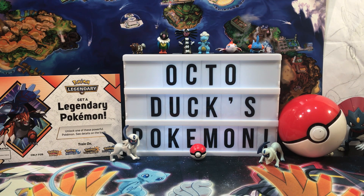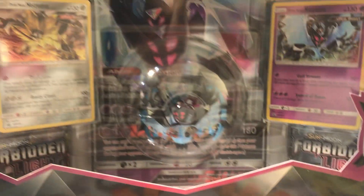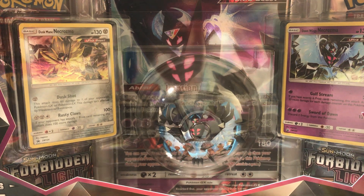Ladies and gentlemen, boys and girls, welcome to Ackerducks Pokemon. My name is Zach, but you can just call me Ducky. And in today's video, we are going to be opening a Dawn Wings Necrozma GX Box.